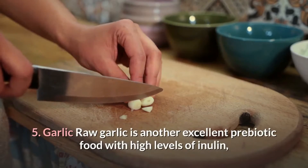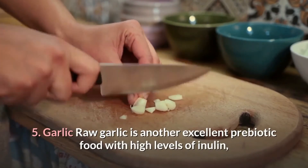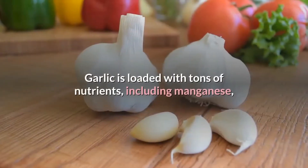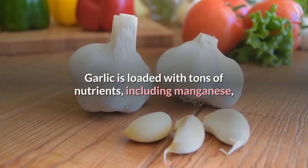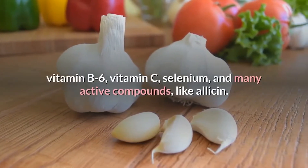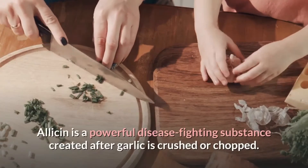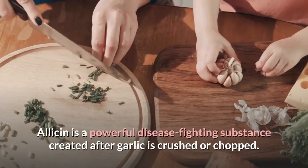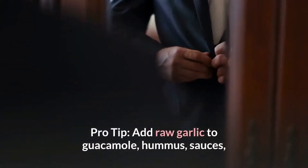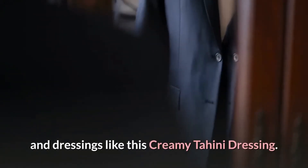5. Garlic. Raw garlic is another excellent prebiotic food with high levels of inulin, which fuels the good bacteria in the gut. Garlic is loaded with tons of nutrients, including manganese, vitamin B6, vitamin C, selenium, and many active compounds like allicin. Allicin is a powerful disease-fighting substance created after garlic is crushed or chopped. Pro tip: add raw garlic to guacamole, hummus, sauces, and dressings like this creamy tahini dressing.